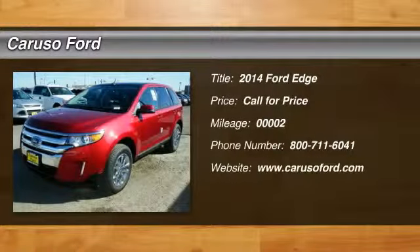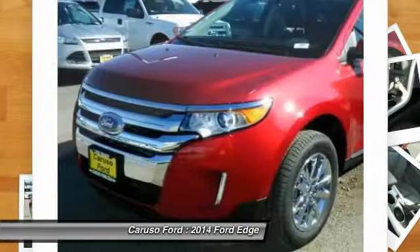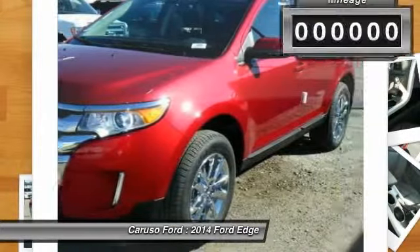The 2014 Ford Edge. Thrills with more power and miles per gallon. Either way, you're in for an exhilarating experience with Ford Edge.